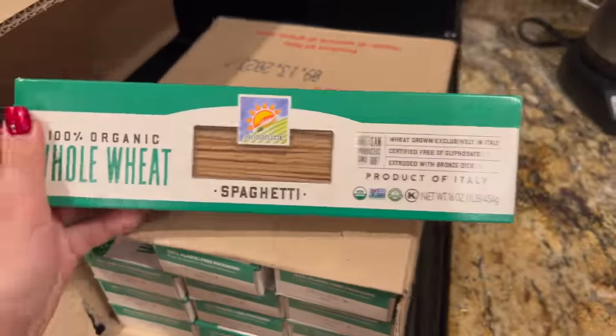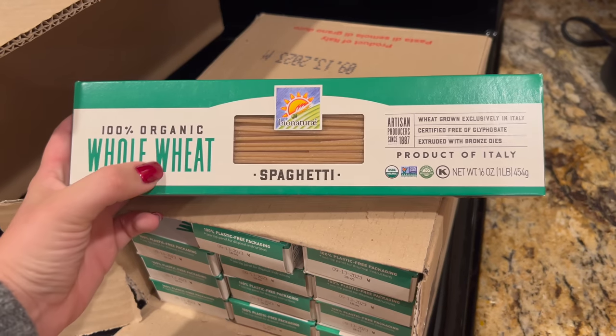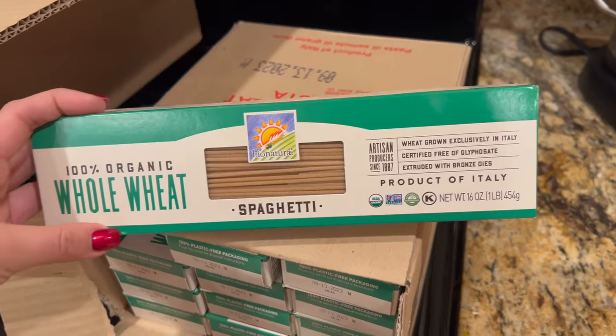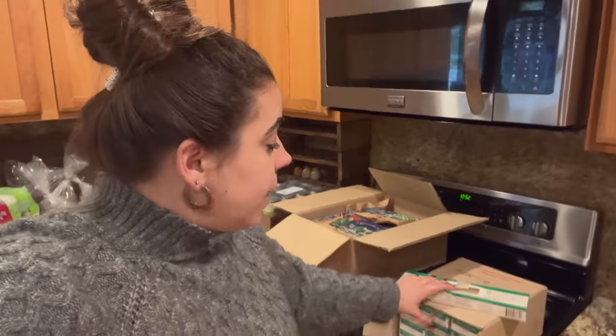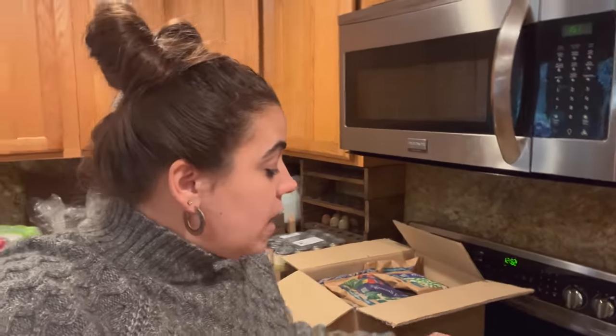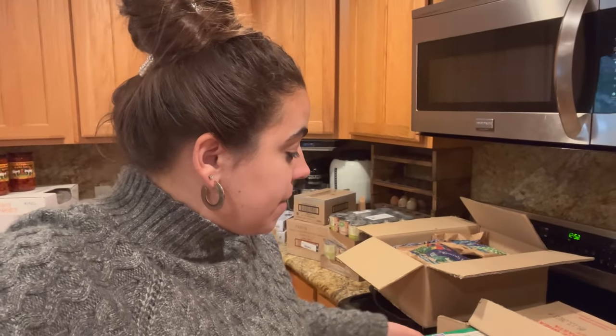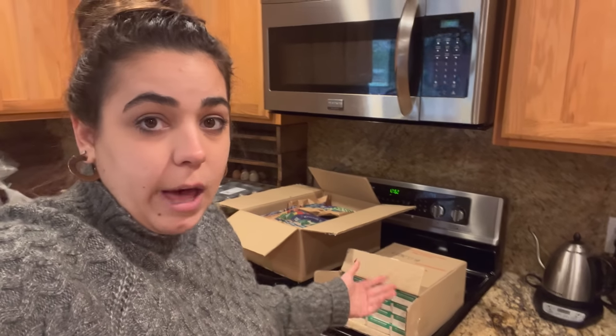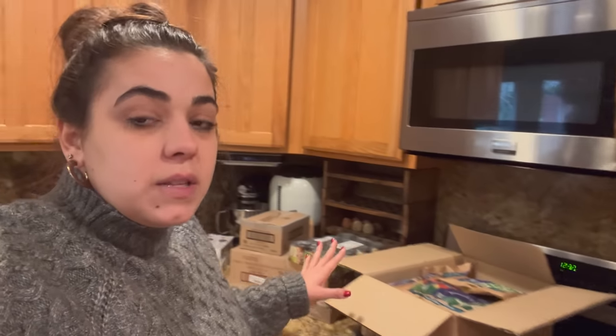The last thing I got at Azure is this 100% organic whole wheat pasta. I'm excited to have this because I only had two things of spaghetti left in my pantry. I normally buy organic spaghetti from Costco but it's white flour, and Costco doesn't sell whole wheat pasta. The best-by date is September 2023, so if we use one a month it'll last a year. A lot of this haul is actual stock-up pantry items that will last way longer than a month.